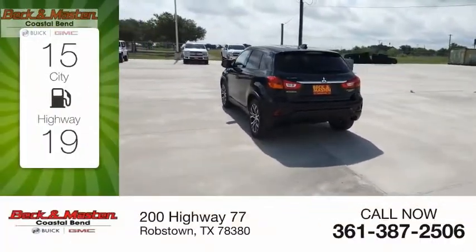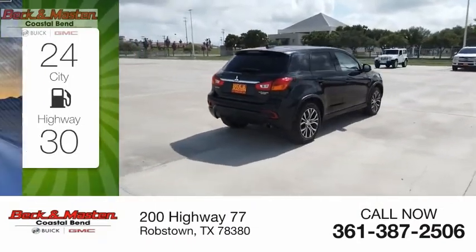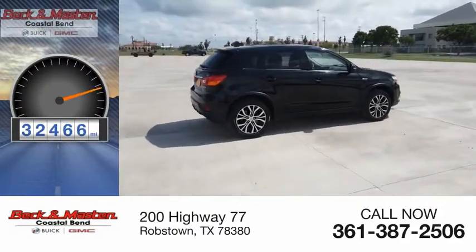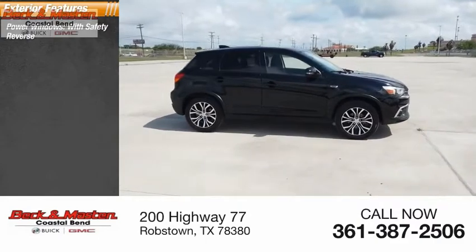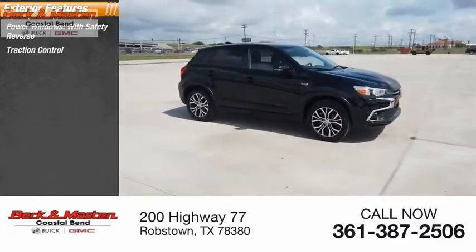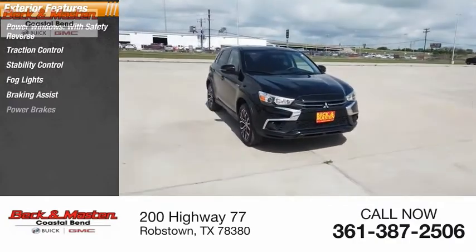Great fuel efficiency saves you money by requiring fewer trips to the gas station. This vehicle has less than 35,000 miles. Here are some of this vehicle's great options: power windows with safety reverse, traction control, stability control, fog lights, braking assist, power brakes.